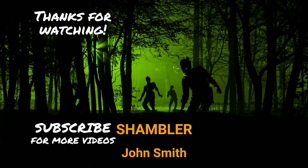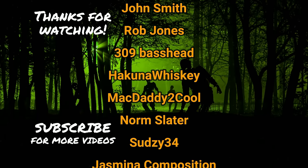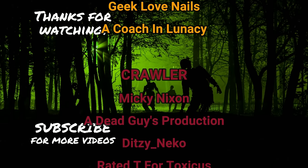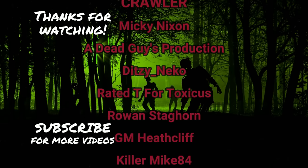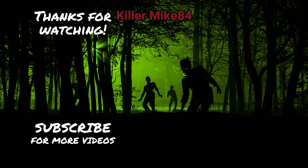Just want to give a massive thank you to all of our YouTube members. Big shout out to everyone on the Shambler tier: John Smith, Rob Jones, 309 Basshead, Akuna Whiskey, McDaddy Too Cool, Norm Slater, Sudsy3-4, Jasmina Composition, Geek Love Nails, and a coach in Lunacy. Thanks guys, really appreciate it.